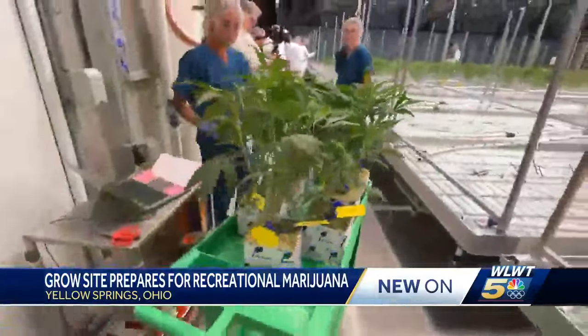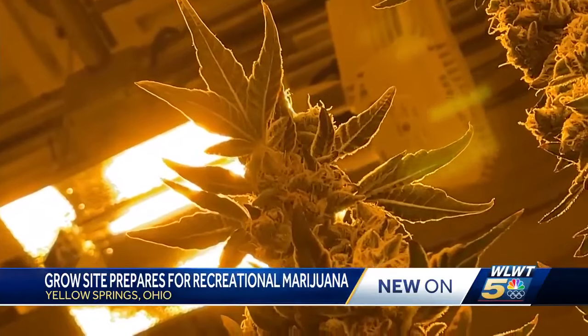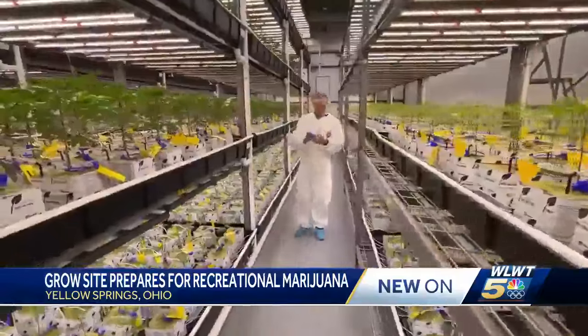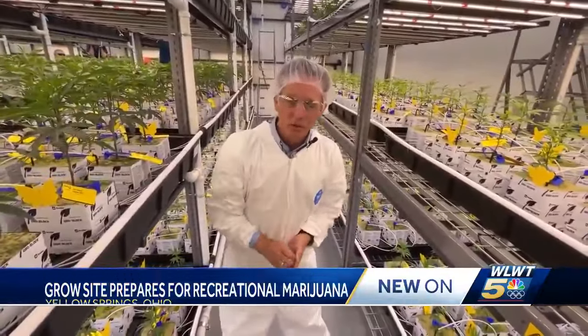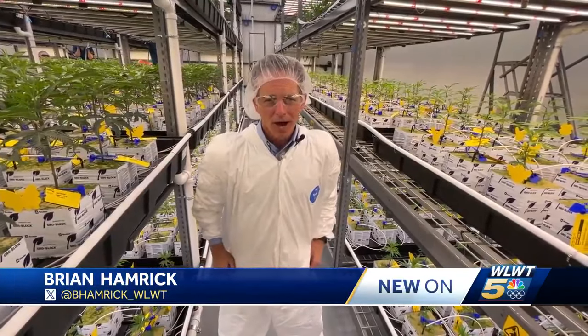As they wait now for the final phase of metamorphosis when the plants turn into money. The big question is how long before the dispensaries are open? They're hoping by the end of June, maybe even early July. Brian Hemrick, WLWT News 5.